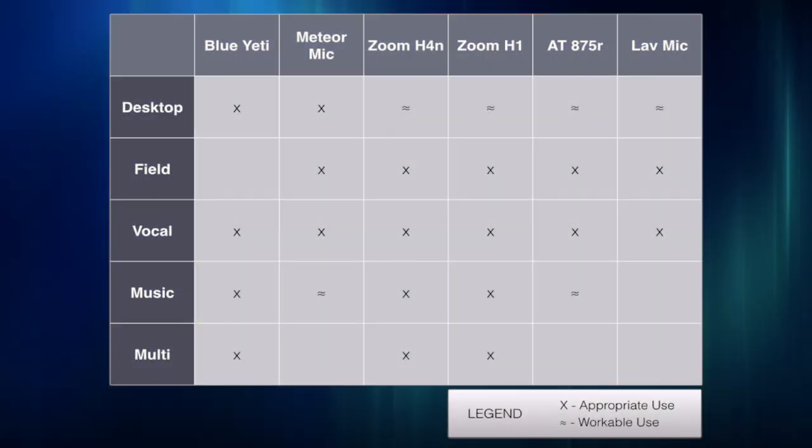So to sum things up, if you need help deciding which type of microphone is going to be best for you and your needs, just take a look at this chart and decide which microphone is going to fit into the categories you're most likely going to use them in.